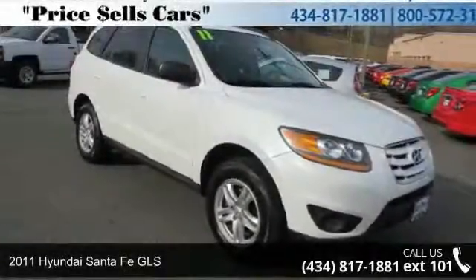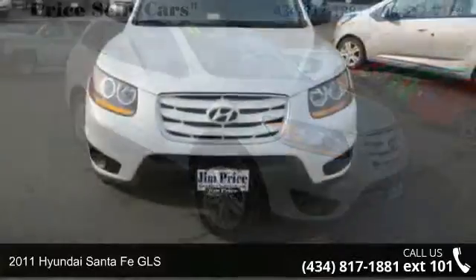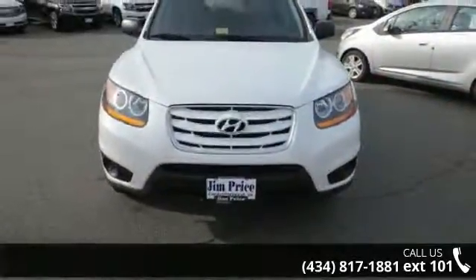Check out this 2011 Hyundai Santa Fe GLS. If you are looking for an automobile with great features, look no further.